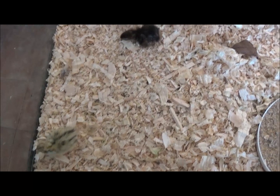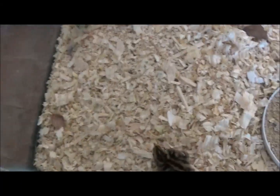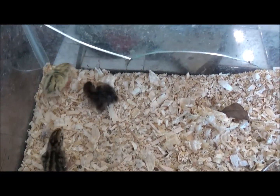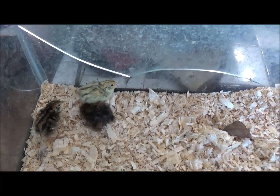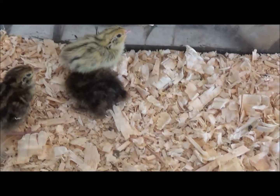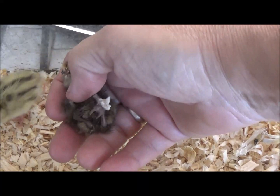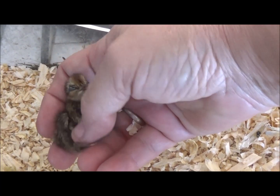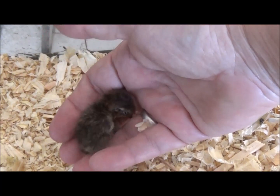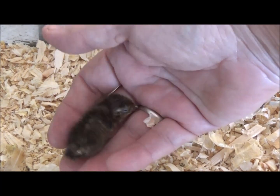Happy Halloween. Alright guys, a little update. It's three days after hatching. We've got two really healthy ones. And there's our little guy we had to help out — I think he's just living on yolk sack. He's got a little gimpy walk. His one foot was a little deformed and he just can't get around real well. I don't have a lot of hopes, guys.